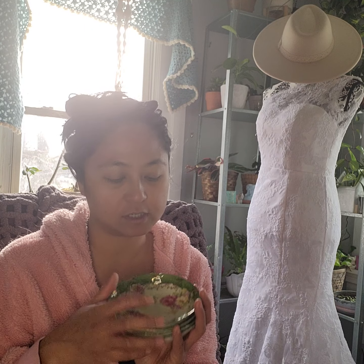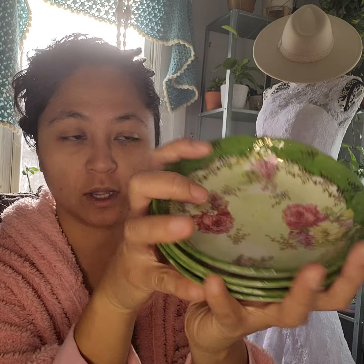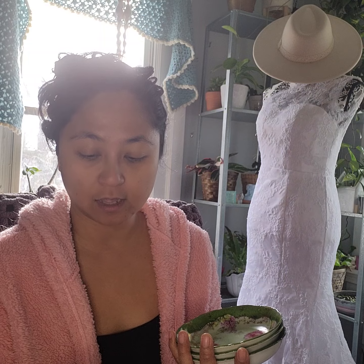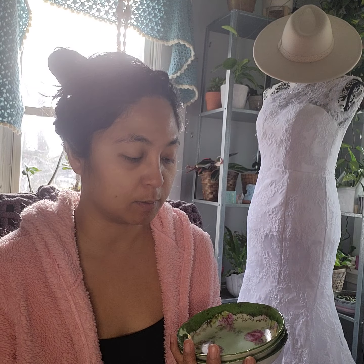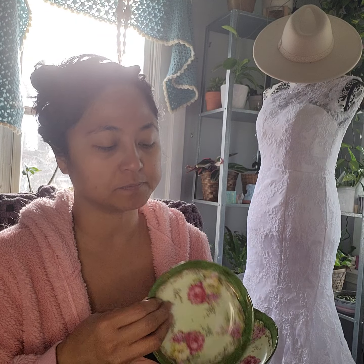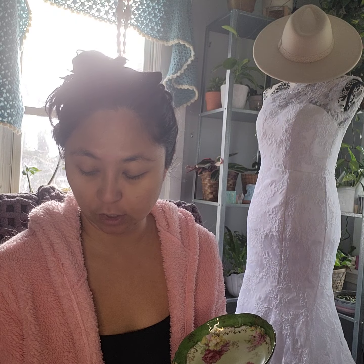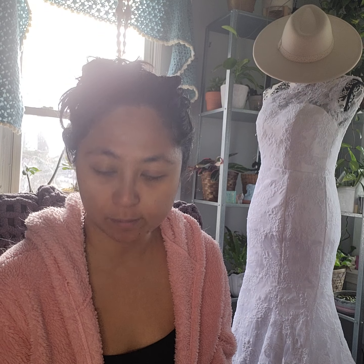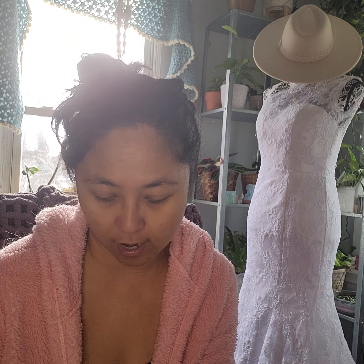I also purchased these bowls. These are nice, but this one particular one is super old. It has a lot of wear on it and there are no markings on the back. They're bone china. I love them for snacking. Definitely gonna use these. So I'm gonna open another box.